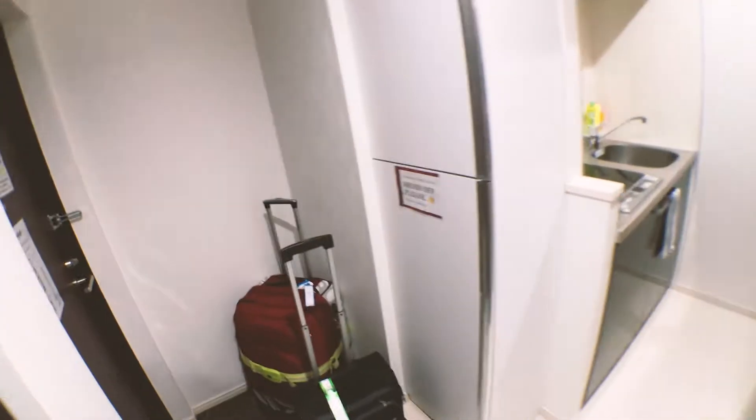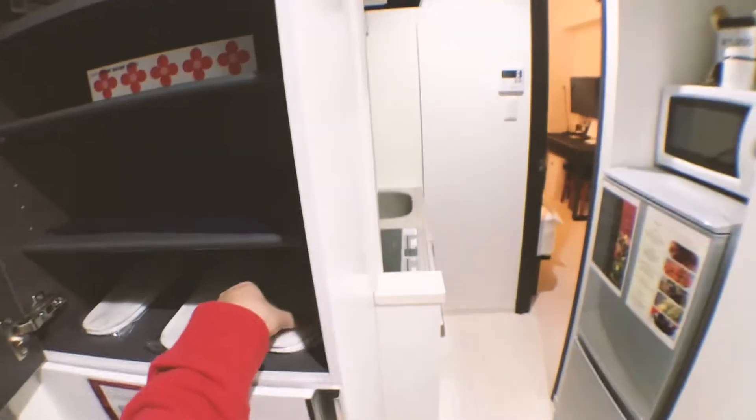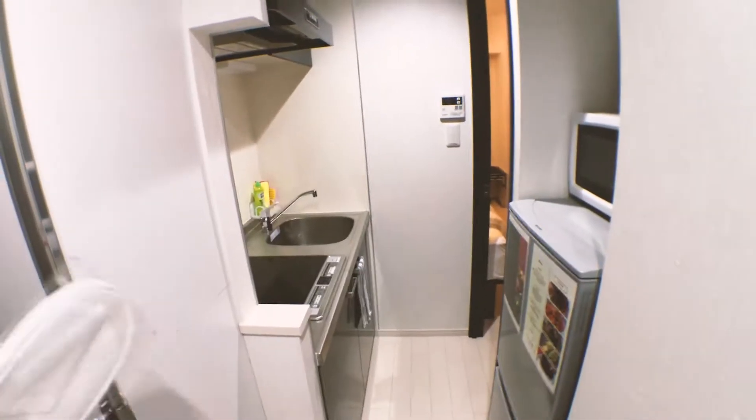I guess this is a pantry — oh, there are slippers, I'm going to use these. And then I guess this area is for shoes, and then you have the small hallway which is also the kitchen.